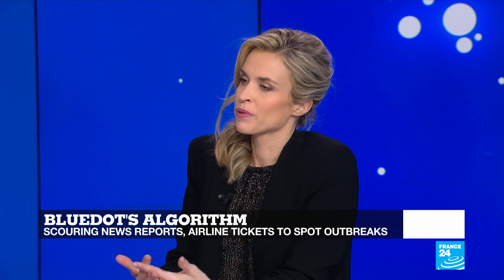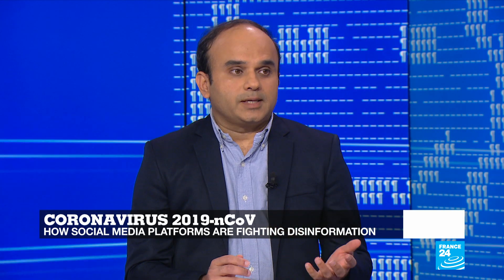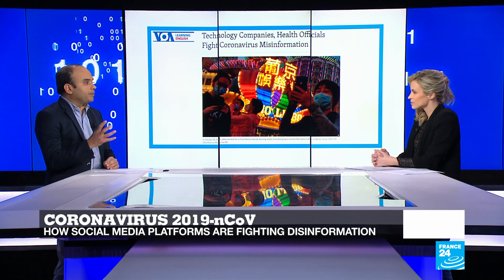Social media platforms are also struggling to debunk myths about this virus. Social media companies are trying to do a lot of fact-checking. The social media company in China, Tencent, is taking help from doctors and medical professors to do this fact-checking and bring this information on their popular messaging app, WeChat.